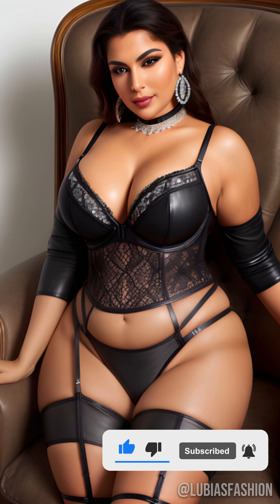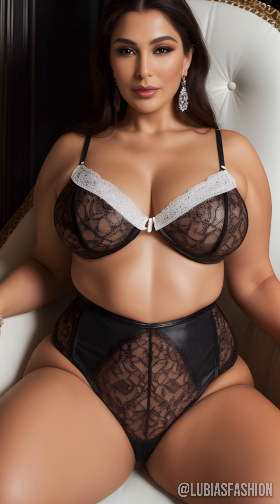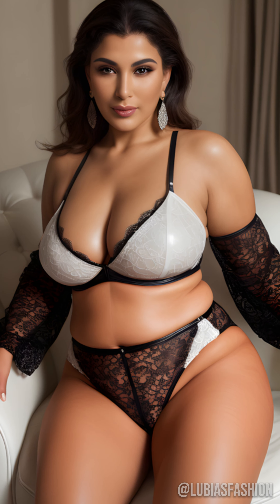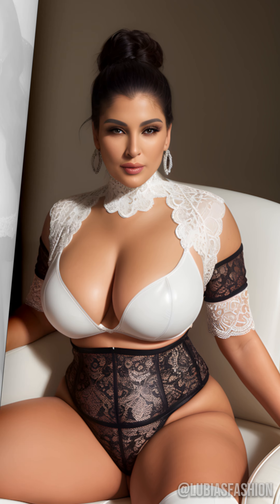Let's take a pair of latex pants, for instance. For a refined look, match them with a flowing silk blouse. This combination creates a perfect balance between boldness and softness, highlighting the silhouette while staying elegant.